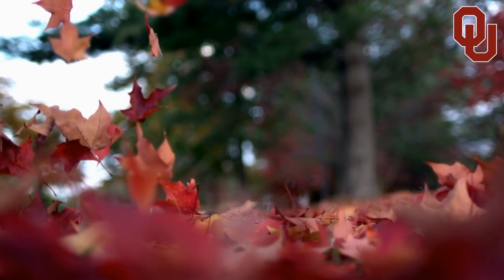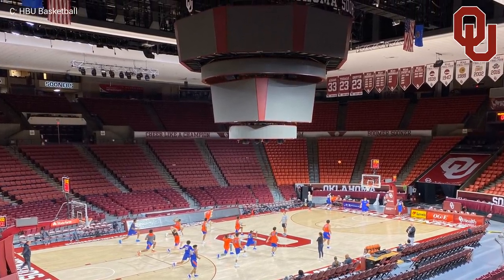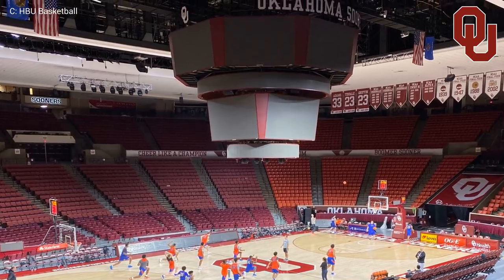Do people use the word autumn in the US? Anyway, that camera lens style video board, as I like to call them, is quite impressive. It almost looks too big.